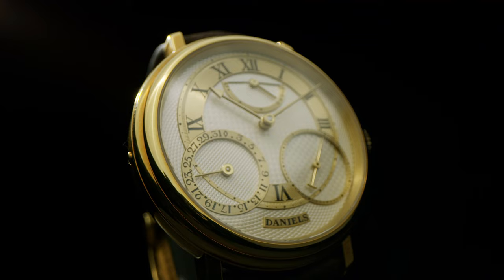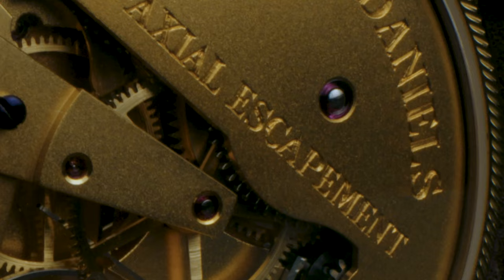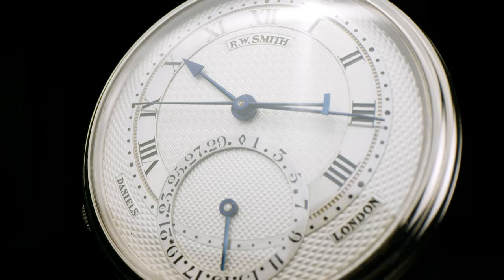There is no other watchmaker in the world who makes a watch that looks like Daniels. His sense of proportion was astonishing.